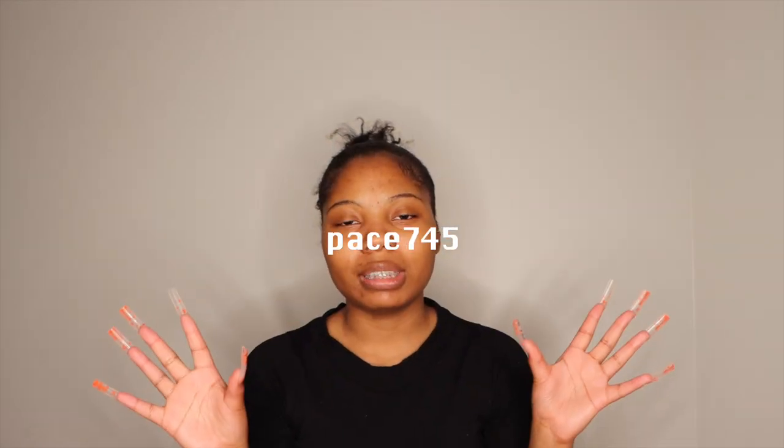Hey y'all, welcome back to my channel. In today's video we're gonna be doing an accessories haul featuring Temu. I have different items including sunglasses, shoes, bags, and hair clips. I do have a discount code — I'll put it on the screen — and everything will be linked below along with the prices.